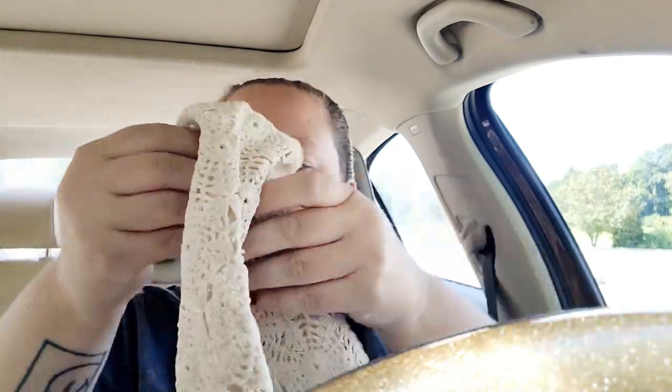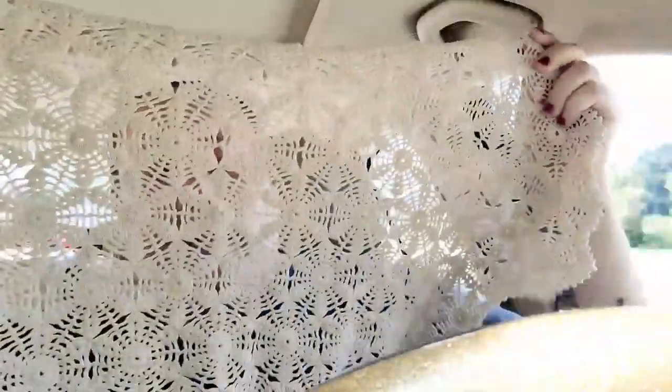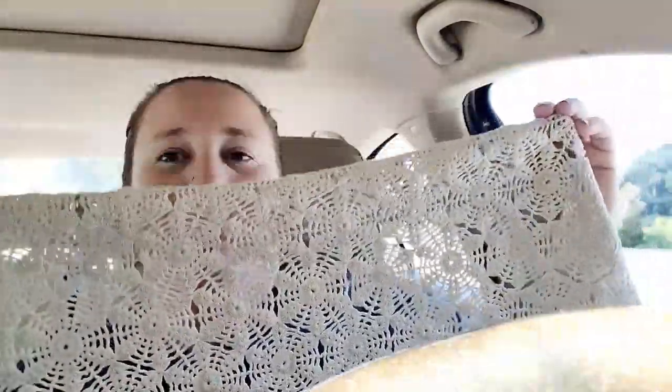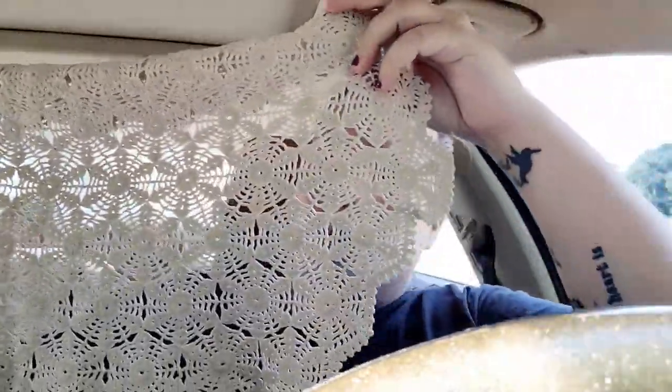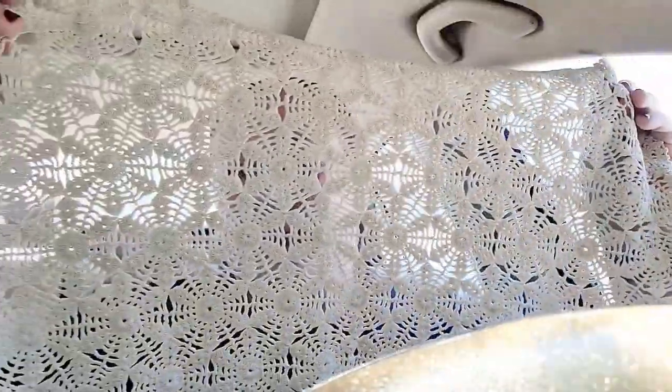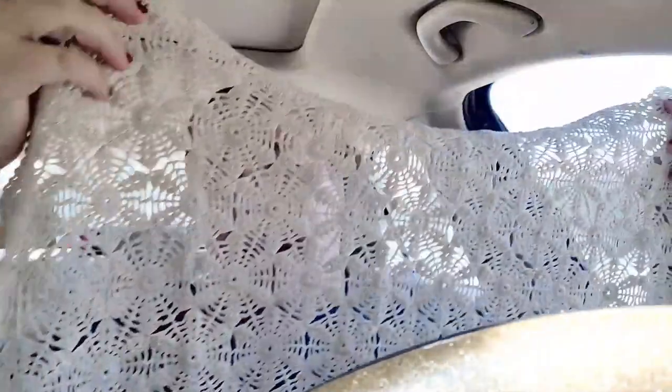Then I found this beautiful doily, and it's rectangular — this is actually the first time I've seen a rectangular one. Normally they are always circles, but I thought this was gorgeous. I got this for five dollars.